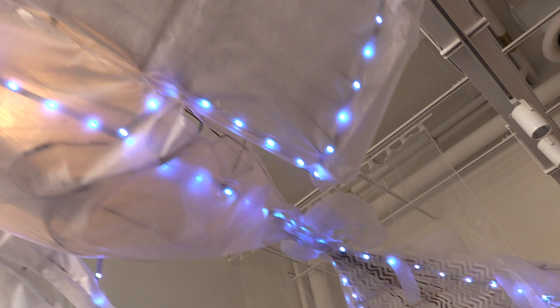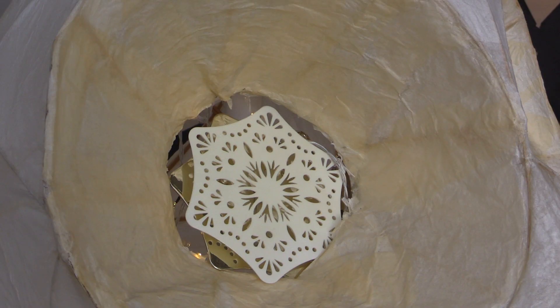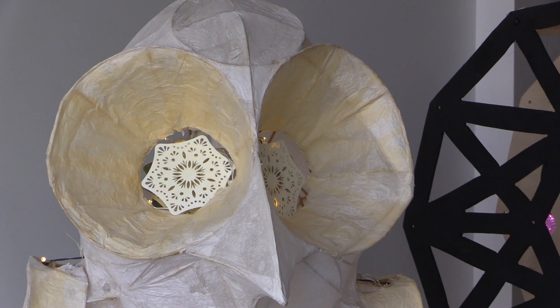We work with community groups and different arts organizations to build handmade lanterns, usually upon a specific theme, and then on the spring equinox — March 20th or 21st — we do a lantern parade through our community of Boyle Street.